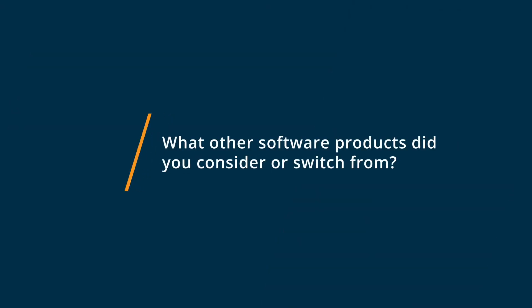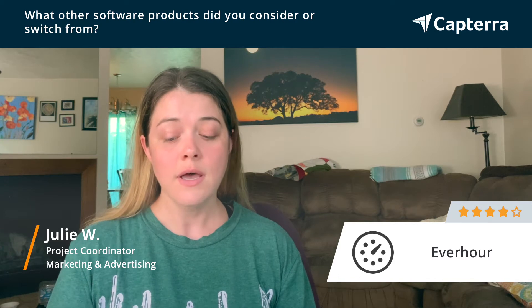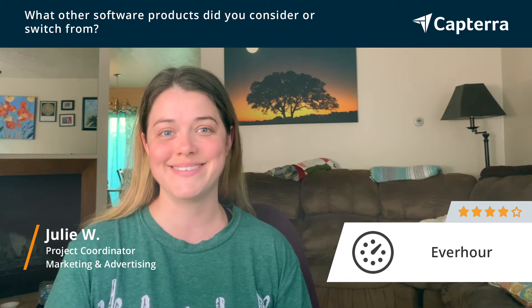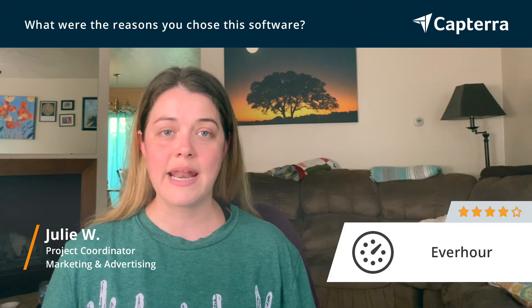When we were considering different time tracking software, we looked at several different ones. We looked at Harvest, Clockify, TSheets, Hubstaff, and we finally settled on EverHour. We switched over from the free version of the TIC software, but we decided we needed something a little more robust. We ended up picking EverHour because of the different features that it had.